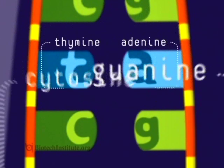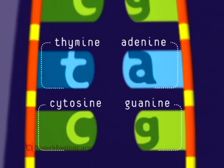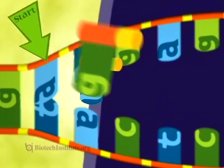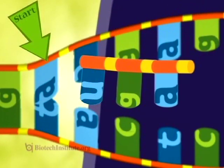This DNA blueprint is coded in four chemical letters: T, A, C, and G. The polymerase makes a copy of the blueprint by using the same letters but switching T for U. By matching these letters to the DNA strand, the polymerase assembles a chemical message for making protein called RNA.